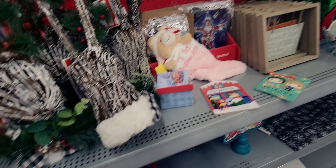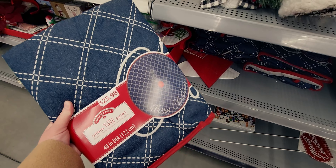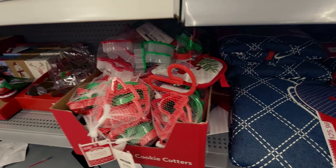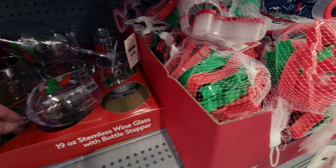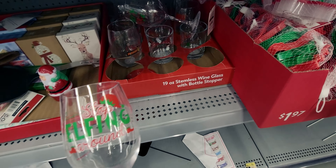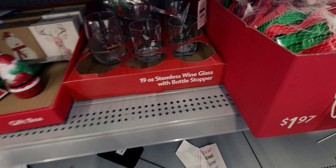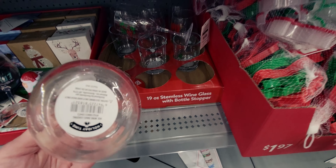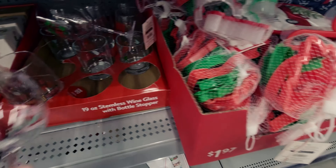They have beautiful denim tree skirts normally $25.98 with 'Merry Christmas' written on them. Cookie cutters for $1.97. Stemless wine glasses — 'Stop Elfing Around' in plastic, $2.98, and glass 'Christmas Loading' ones as well, though I don't see the price on those.